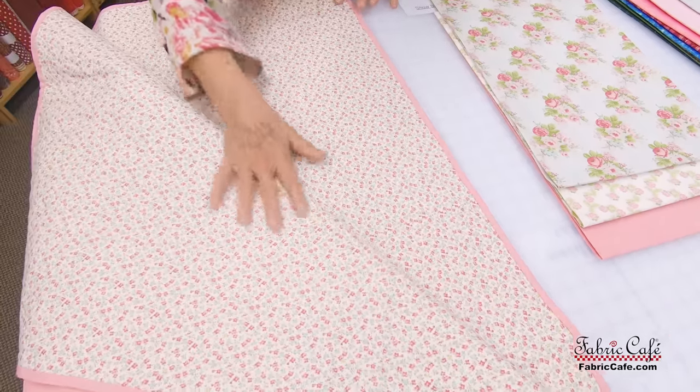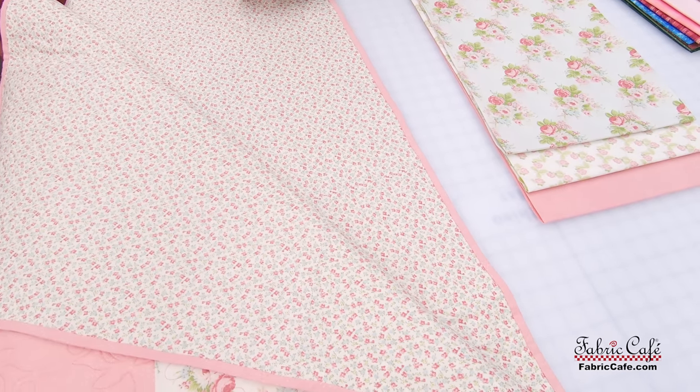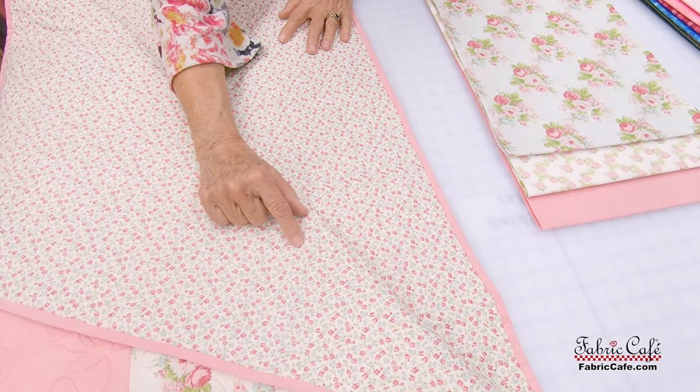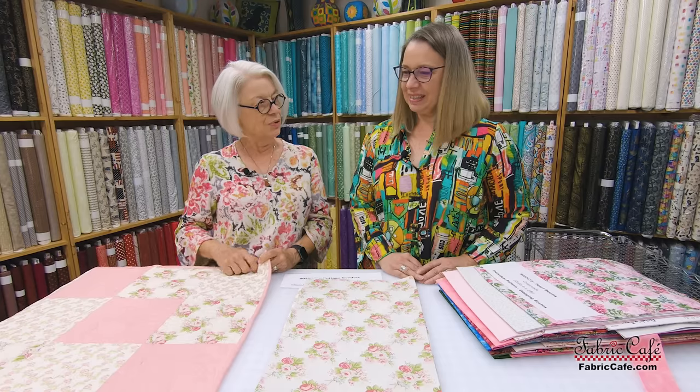This is a beautiful quilt that goes together very quickly — super fast. People often ask us what to put on the back. If you're getting ready to pick out a backing for your quilt, you can either check our open stock fabric at Fabric Cafe or go to your stash. We selected this particular backing because it's sweet, it's got a little tiny flower on it, and it picks up a lot of the same colors — pink, blue, and green. If you look at the focus fabric, it has that pink. It's a perfect match.